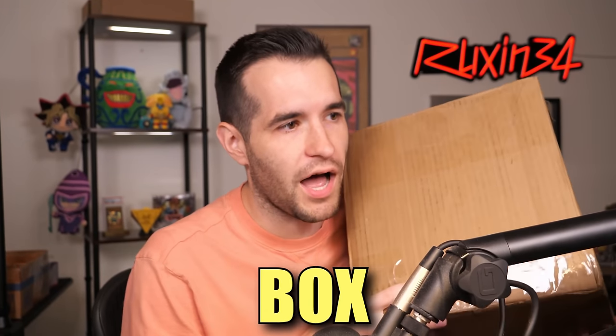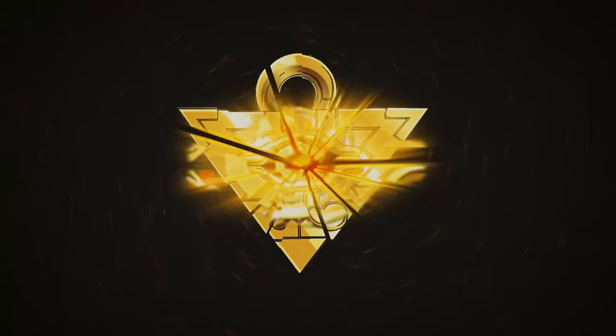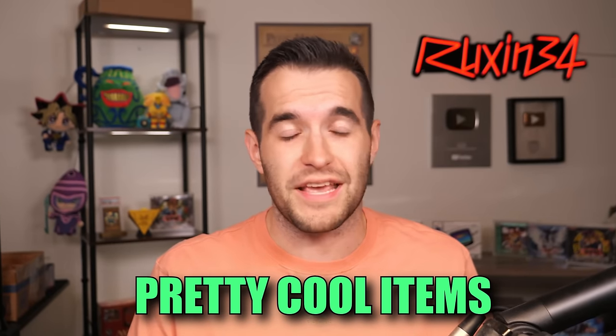In today's video, I bought a box of insane collectibles. We are back with another epic opening. In this video, we have a mixture of some pretty cool items — some Yu-Gi-Oh items and some Pokemon sealed games that I purchased. I've opened the box just to see what it was, but I haven't actually opened and looked at the stuff yet. So let's get right into that.